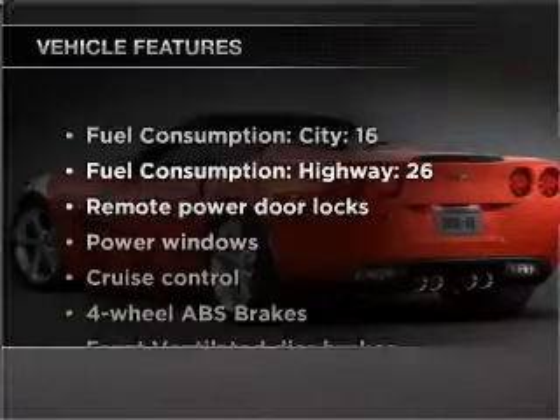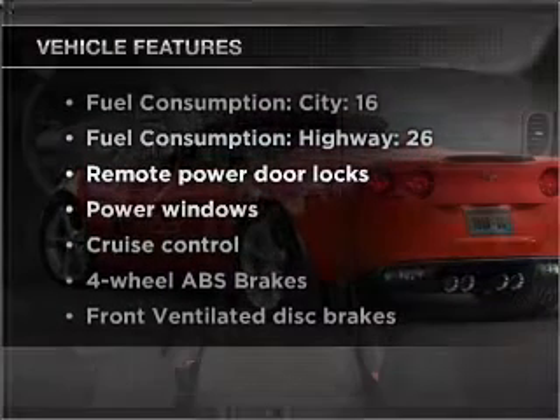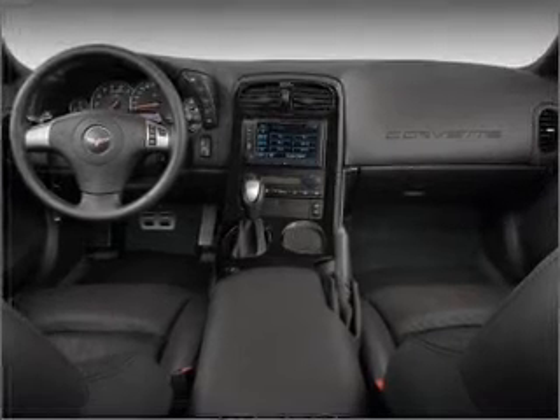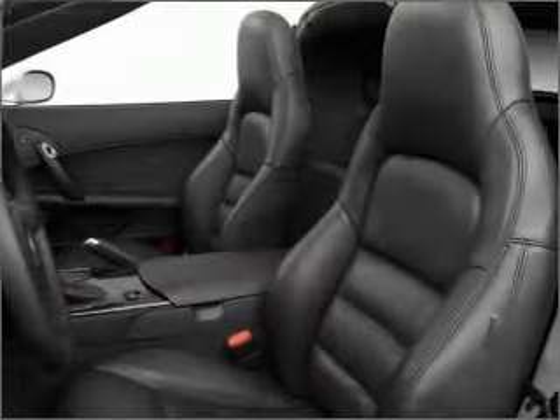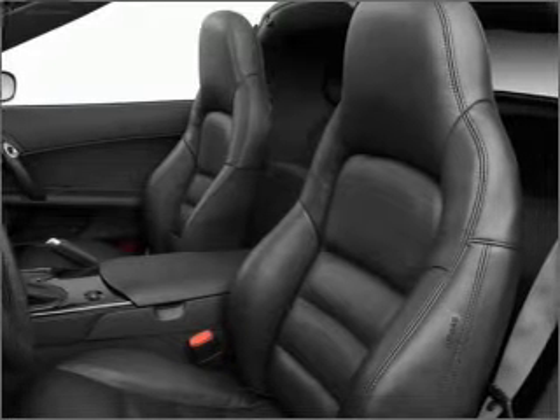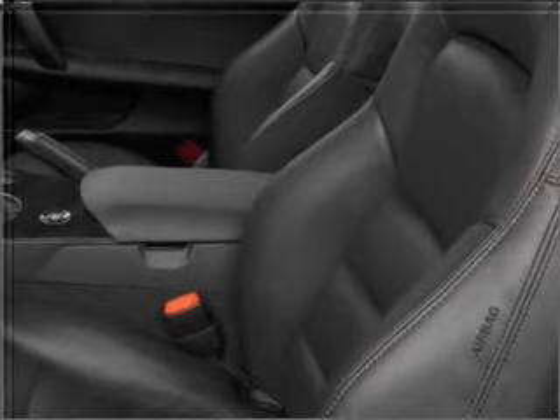Plus, enjoy these notable features that are included in this ride: air conditioning, power door locks, power windows, power steering, cruise control, power mirrors, an alarm system, an AM FM stereo with a CD player, and an adjustable tilt steering wheel. Call today to schedule a test drive.